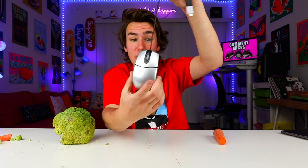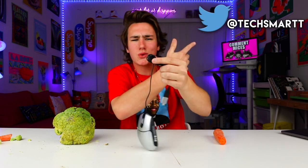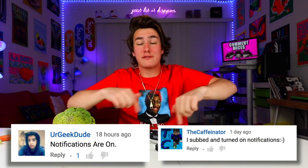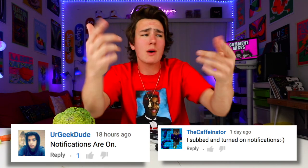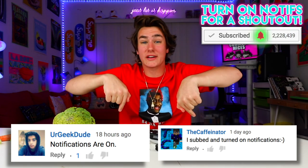So guys, that's pretty much it for the world's weirdest mouse ever. Unless you guys find another one, tweet me at TechSmartt and if I pick it up I'll give you a notification shoutout. Speaking of those — thank you so much to YourGeekDude and TheCaffeinator, greatest usernames ever, for being this video's notification shoutout. If you guys want one, turn on my notifications and let me know in the comments. Subscribe if you're new, and remember kids — eat your veggies, especially broccoli.